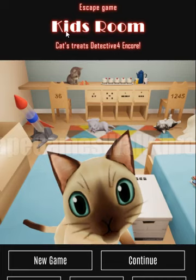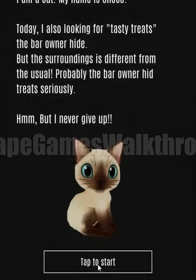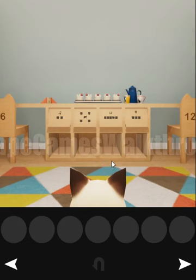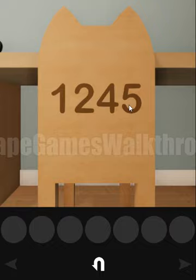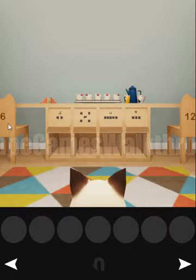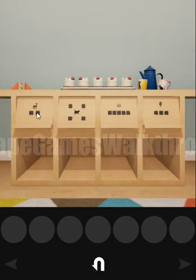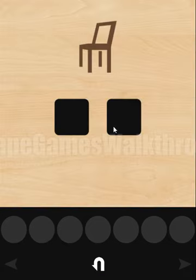We are playing an escape game Kids Room by Cat Muzzle. Let's look at these chairs — we can see the digits 1, 2, 4 on the right and 3 and 6 on the left. Using that sequence here we have 1, 2, 3, 4, 5, 6.